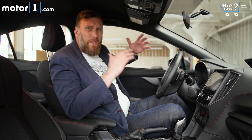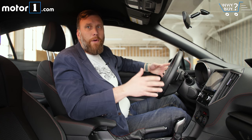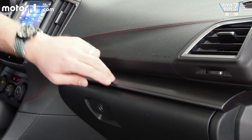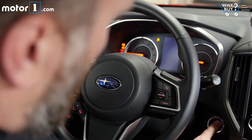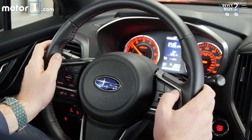Subaru isn't really known for creating great interior experiences, but this Impreza is clearly a new high-water mark for the model. The car we're in is the Sport trim, which is one from the top trim level, so you can see that we've got things like cloth seats here. I think they work out really well, and certainly the view forward in this car for the driver is much more modern than any Impreza past.